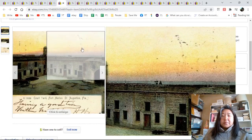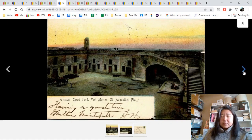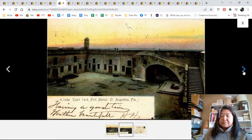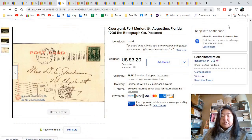Courtyard front, Fort Marion post, St. Augustine, Florida. I did a close-up — here's the entire view. It's an old one, not in the best shape. Again to Mr. and Mrs. D.E. Jackman — this was also a rotograph, originally put out in 1906. I got $3.20.